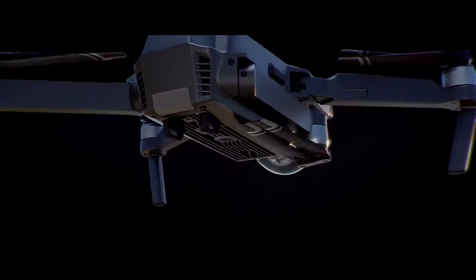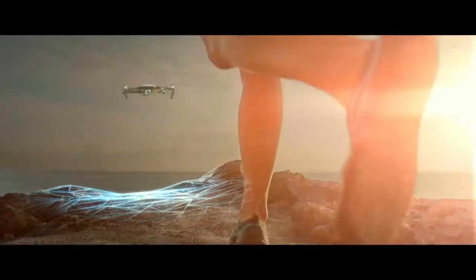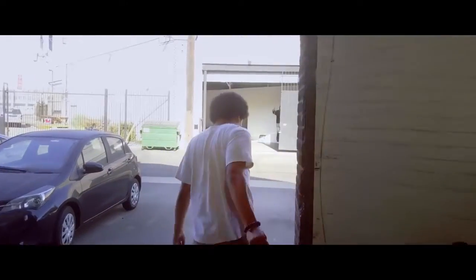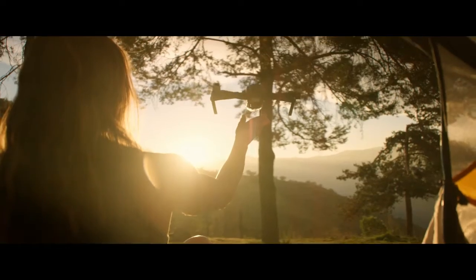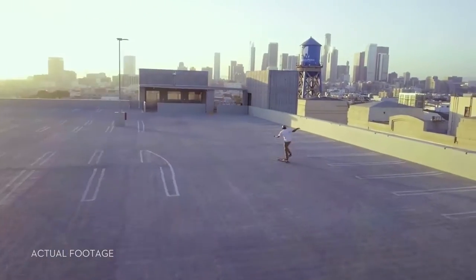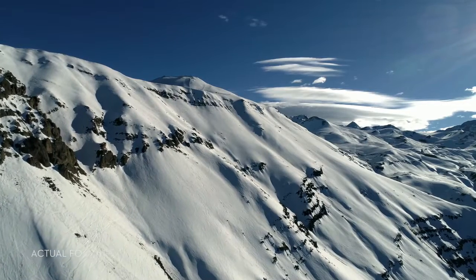As you fly, satellite systems keep track of you, working in harmony with all four vision sensors — telling it what's below and what's in front. Whether you are flying beside a cliff, in a forest, or even indoors, just like you, the Mavic sees and thinks. That means it can avoid the things in its path, from trees to walls.